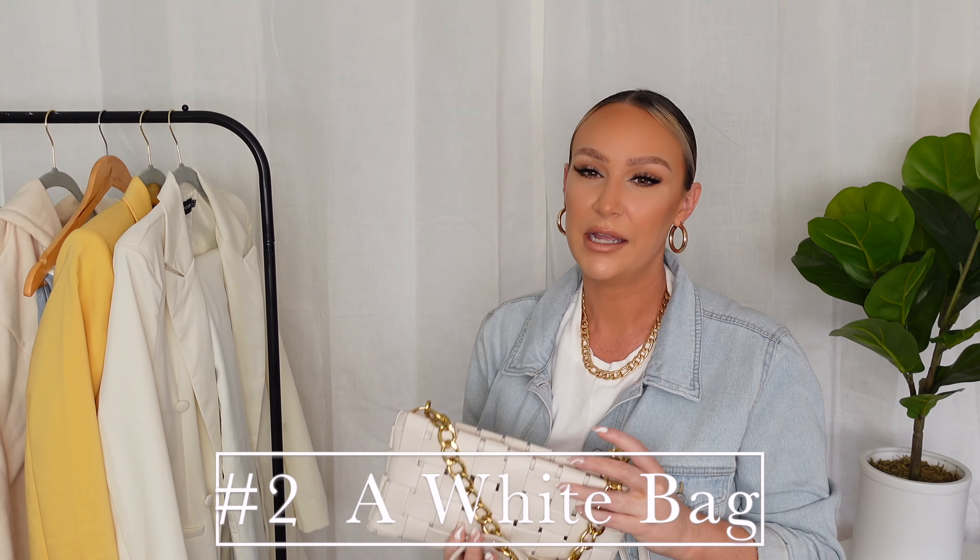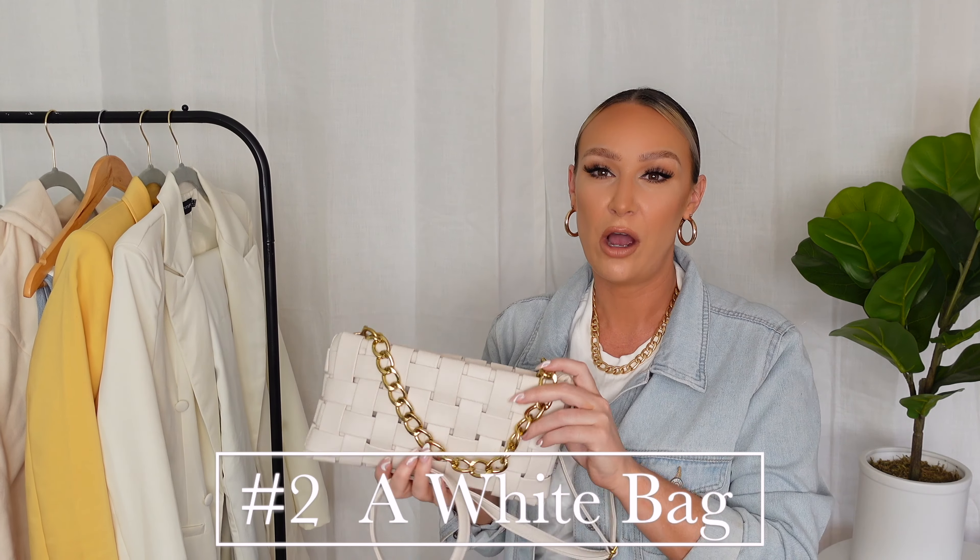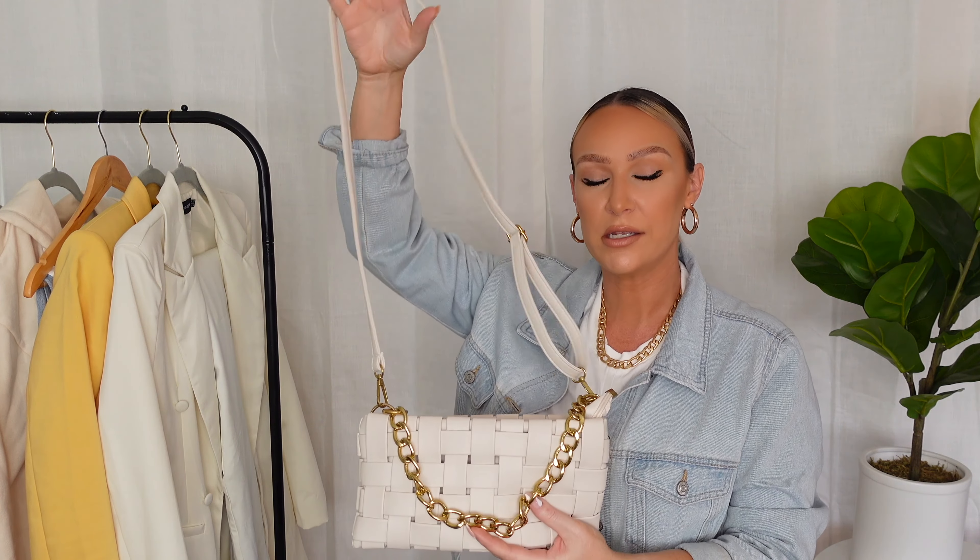The next spring essential I'm going to show you is a white or off-white bag. A white bag goes with anything during springtime. It doesn't have to be this style — it could be a cute structured white bag. I love a white bag because it goes with everything. I like this one because it can be a clutch or you can wear it as a crossbody. I got this one from J-Lux Label.